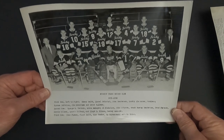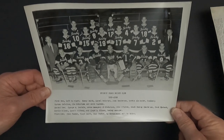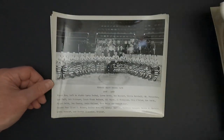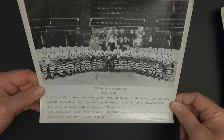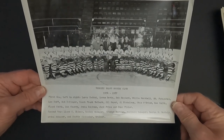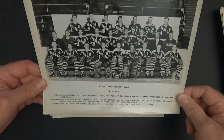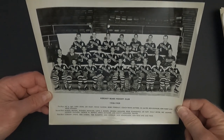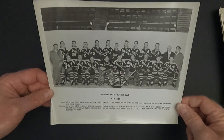Got to remember back then goalies were not wearing masks, so would you want to be a goalie? I know I wouldn't. Here's 1956-57, and 1958-59, and 1959-60.